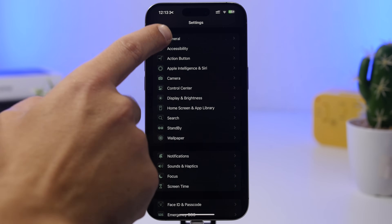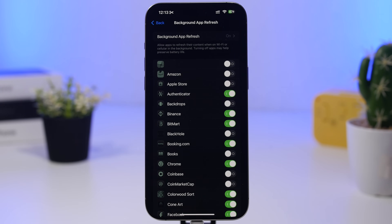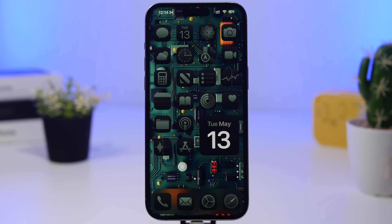Last but not least, go to General settings, then Background App Refresh, and turn off as many apps as possible. Any app that doesn't need to refresh in the background should be disabled here. This will have a huge impact on battery life and performance, especially on older devices. That's it for this video — if you enjoyed it, smash the like button, subscribe for more, and I'll see you on the next one.